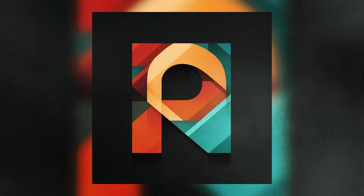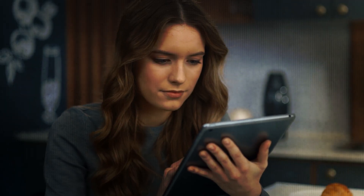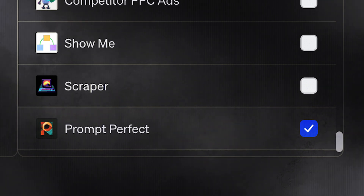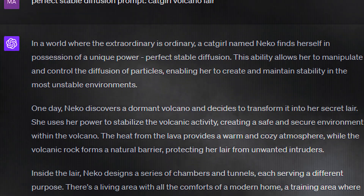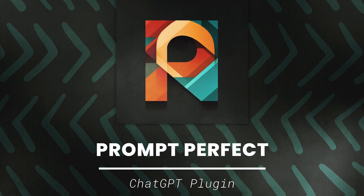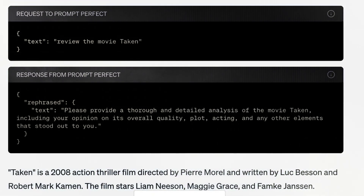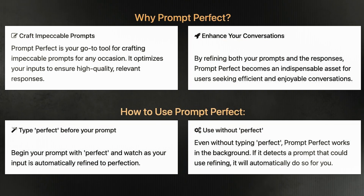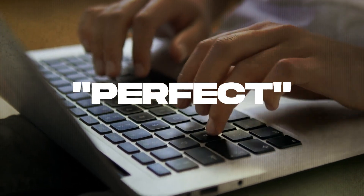Meet Prompt Perfect, our second plugin. It elevates your ChatGPT experience by helping you enhance your conversations, making interactions smoother and more effective. When you send a message to ChatGPT, it steps in to evaluate your input. If it deems that your message could benefit from tweaking to make it clearer, more specific, or contextually relevant, the plugin works its magic. It does this by harnessing the power of the GPT-3.5 Turbo model to rephrase your input, improving its overall quality. Your newly improved input is sent back to ChatGPT as raw data, which means you'll receive even better responses. To get started, all you need to do is type "perfect" and let the plugin do the rest. It's that simple.